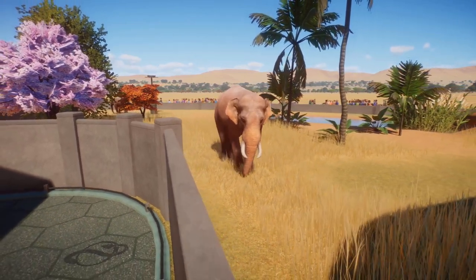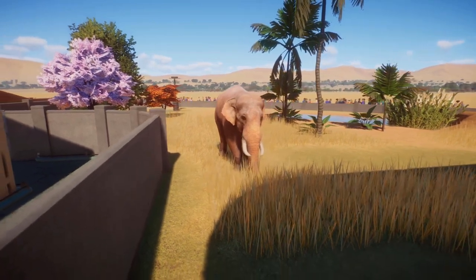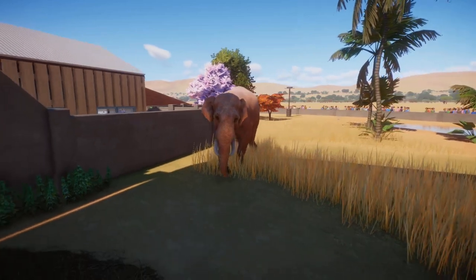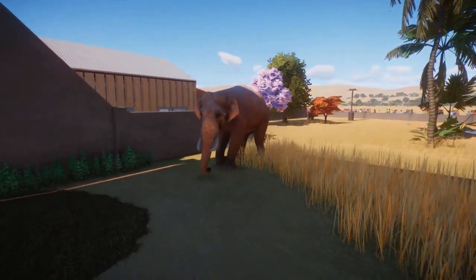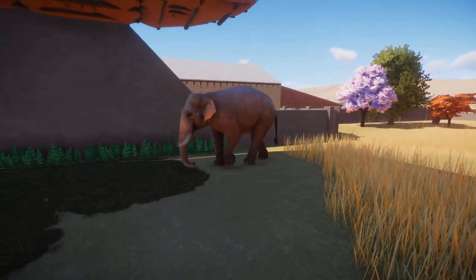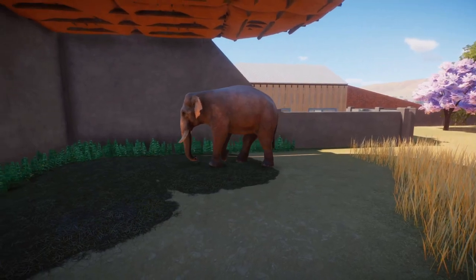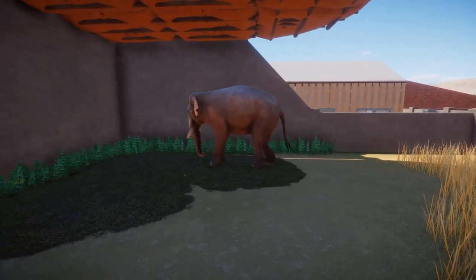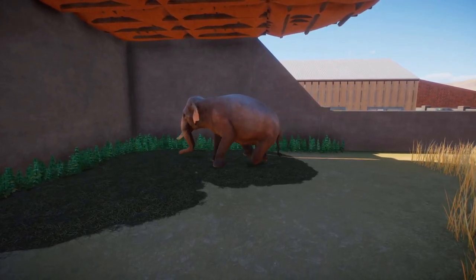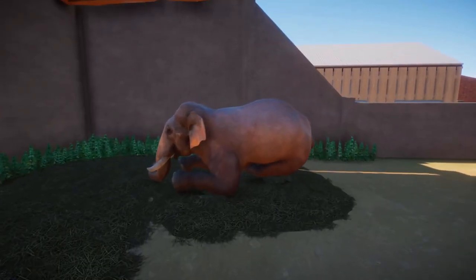In order to conserve the Indian elephant, efforts are being made to protect their habitats and provide connections between populations that have been separated by the change in land use. Indian conservation groups are also conducting research on the conflict between farmers and elephants in order to propose adaptive management schemes as problems arise.